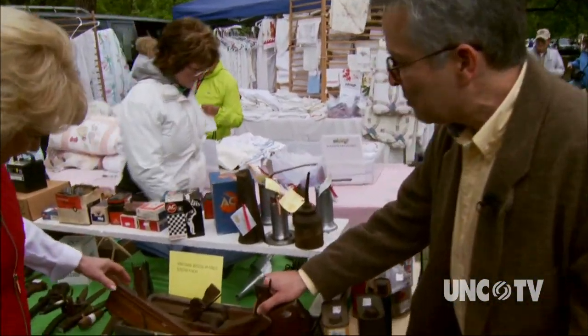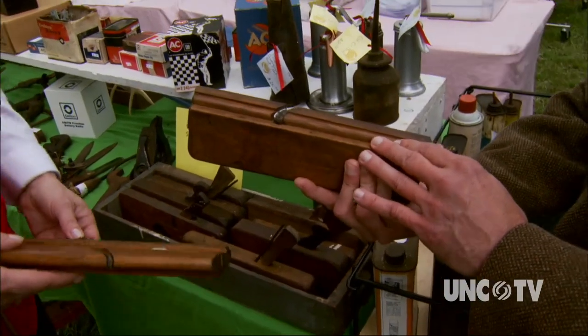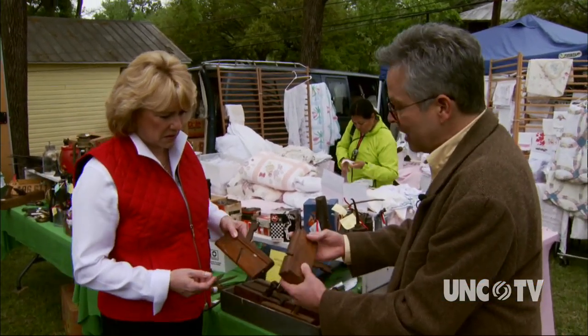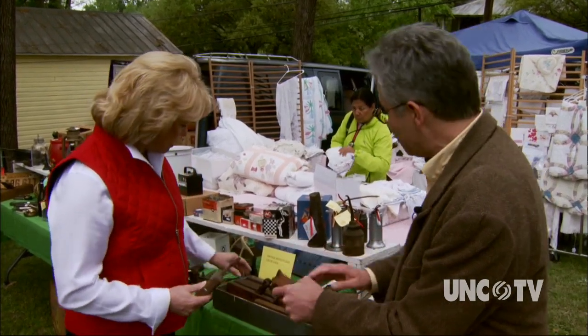These are very interesting to me because these are planes, and these are the types of tools that were used to make our furniture here in the Cameron Sandhills area. Many times in early houses around here, the families saved these, and so sometimes they'll have the name of the maker on the edges of them.